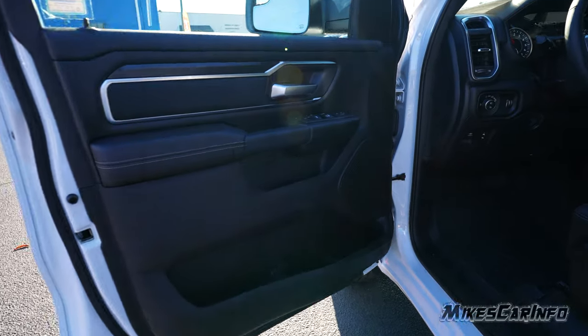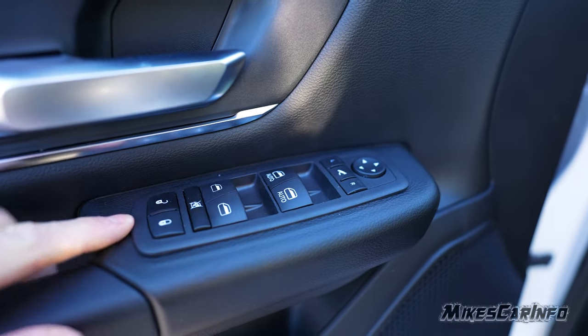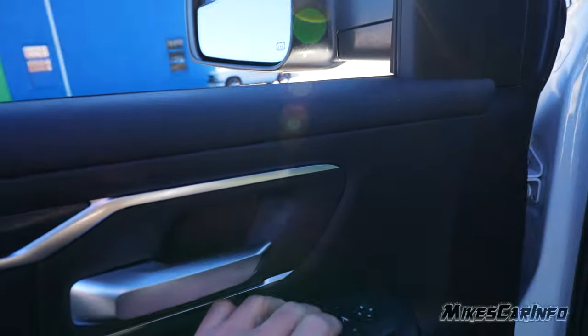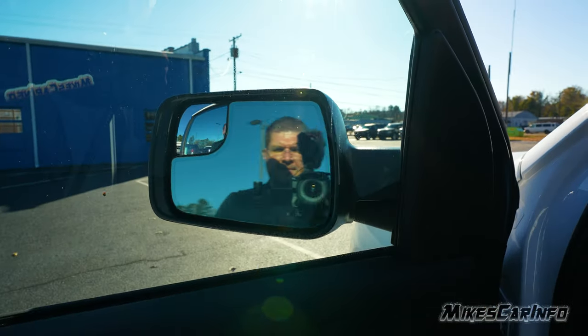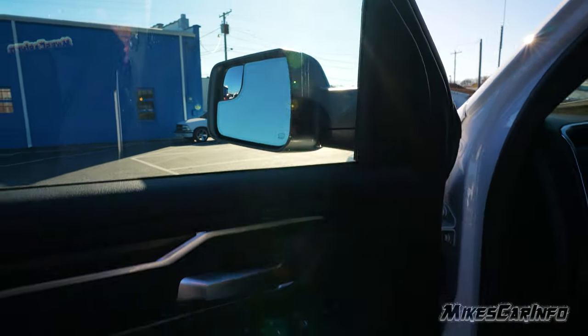The driver's side door is just like the other side except it has a few more buttons. You can see the door locks, power windows — the front two are automatic one-touch up and down, and they are laminated glass. There are also power-folding side mirrors with auto-dim on the driver's side and heated mirrors as well.